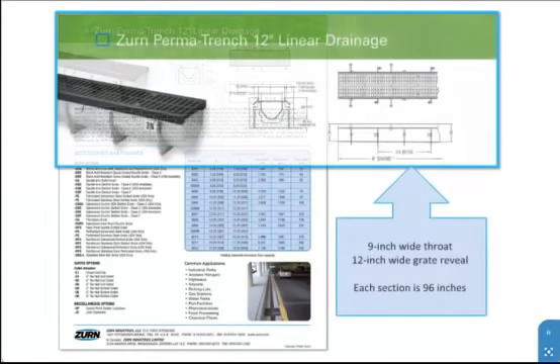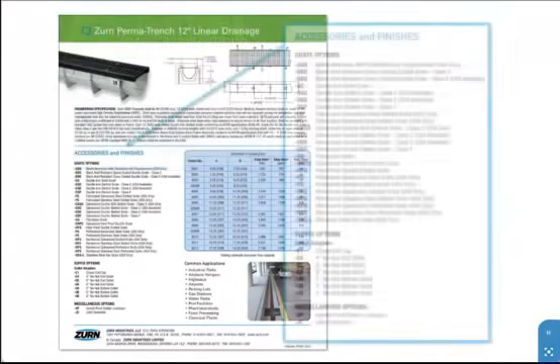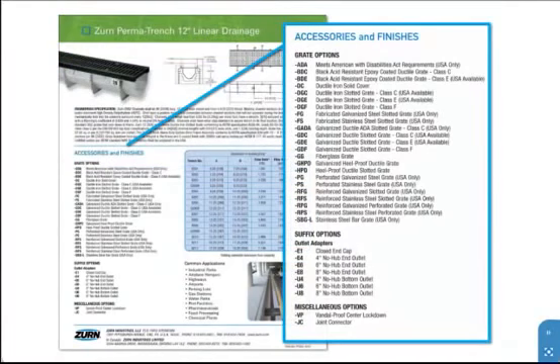The Z882 system has a 9-inch wide throat and a 12-inch wide grate reveal. Each section is 96 inches, or 8 feet long. The Z882 is highly customizable. A broad variety of standard options, grates, and suffixes, including made-in-the-USA selections, are outlined for your convenience.